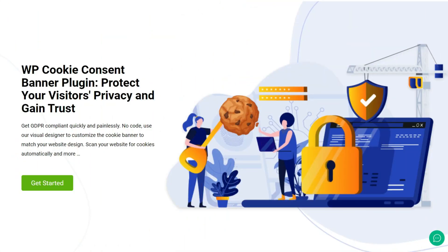Introducing WP Cookie Consent, the all-in-one solution for effortless cookie consent management on your WordPress website.